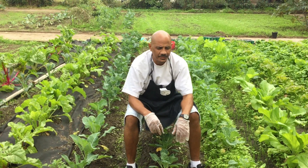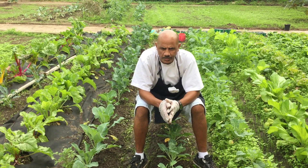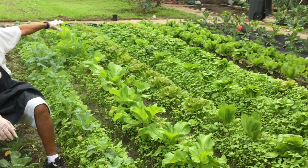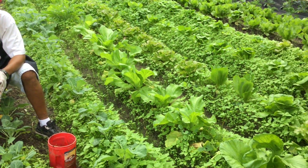Good afternoon, how you doing? Welcome to the Banneker Garden. Right now what we're doing is we're working on garden maintenance. These right here are some plants that we planted approximately three weeks ago.